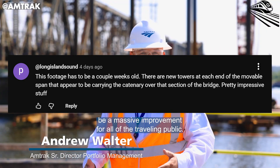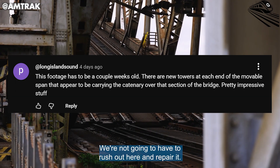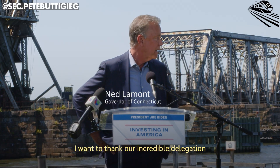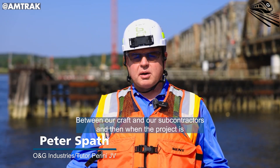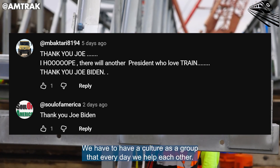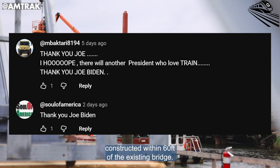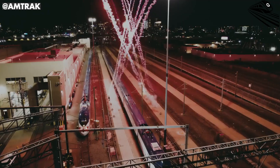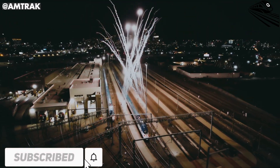Some even followed the project meticulously, pointing out new towers rising at both ends of the movable span carrying the catenary lines over the bridge — proof that the footage was already a few weeks behind real-world progress. And, inevitably, the conversation turned political. Some offered loud, emotional thanks to President Joe Biden for backing the infrastructure law that made the project possible. Another hoped out loud that America would continue electing leaders who love trains. It was part nostalgia, part hope — a reminder that for all the divisions surrounding public spending, projects like this still tap into something deeply American: the idea that building connects us more than arguing ever will.